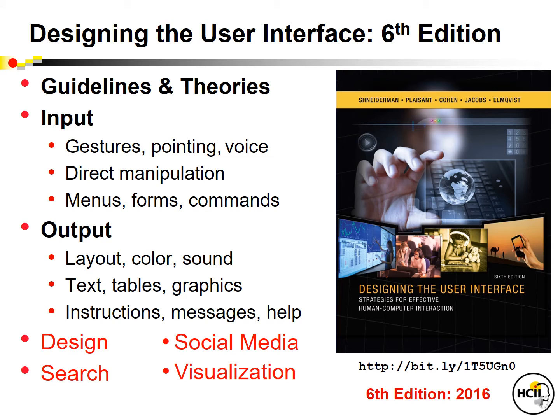We describe layout, color, and sound for design of text, tables, and graphics, and also cover the user help materials for instructions, messages, and online help. We have new chapters about design with case studies that give examples to inspire students, and the wholly new chapter on social media covers this rapidly growing essential area. Search and visualization have also shown rapid progress, and so those chapters were especially richly revised.